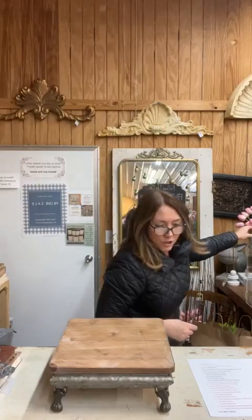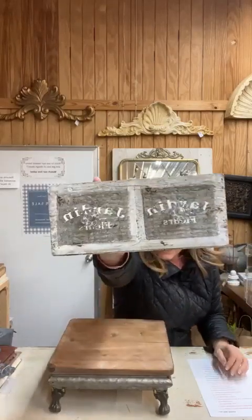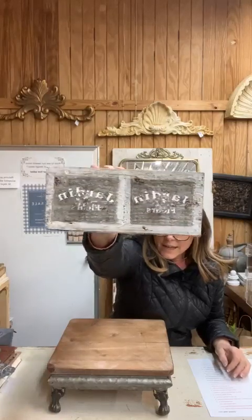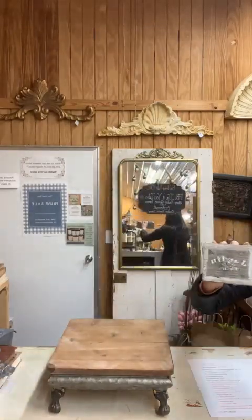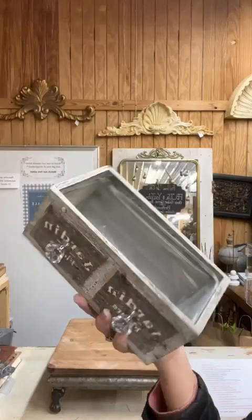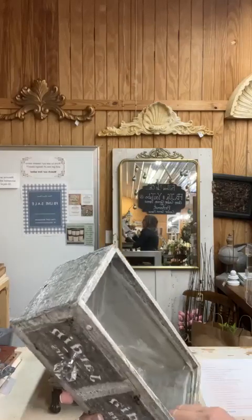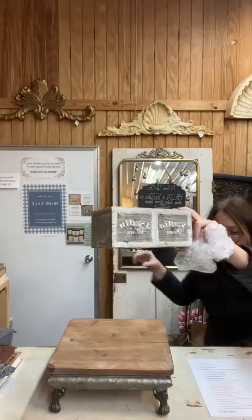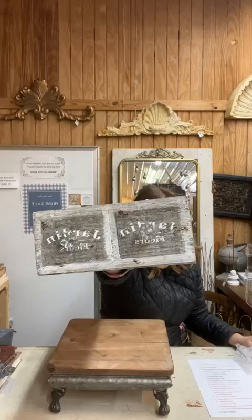Item number two is one of our fun pieces — this is one of our drawer planters and it says 'flower garden' in French on there. This is considered a double drawer planter — you see the little glass handles. We also have this in a single and a triple. It is plastic lined so that you can put live plants or faux plants in it. Item number two, the French flower garden wooden double drawer planter box, is nine inches long by four and a half inches tall, $20.